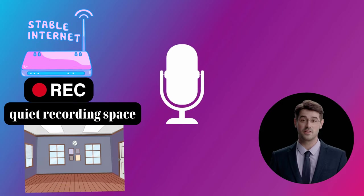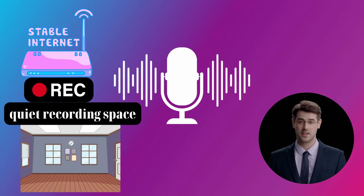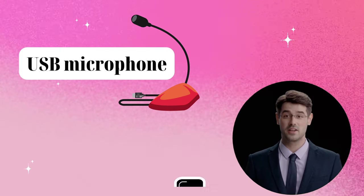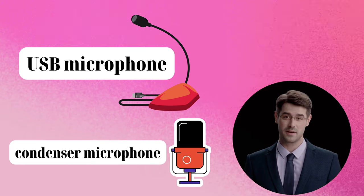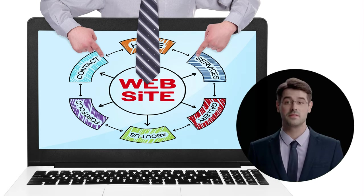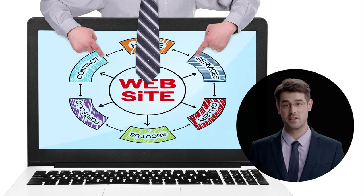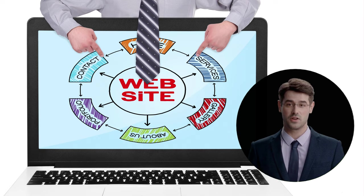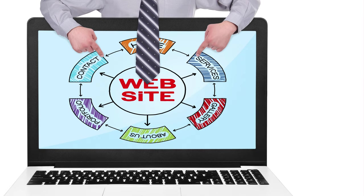To get started as a virtual voice actor, you'll need a good internet connection, a top-notch microphone, and a quiet recording space. Depending on your budget, you can either get a USB microphone or a condenser microphone with a preamp. Next, you should put together a portfolio of your work to demonstrate your abilities to potential clients. This could come in the form of demo reels or audio samples. You can also make a website to display your portfolio and advertise your services.